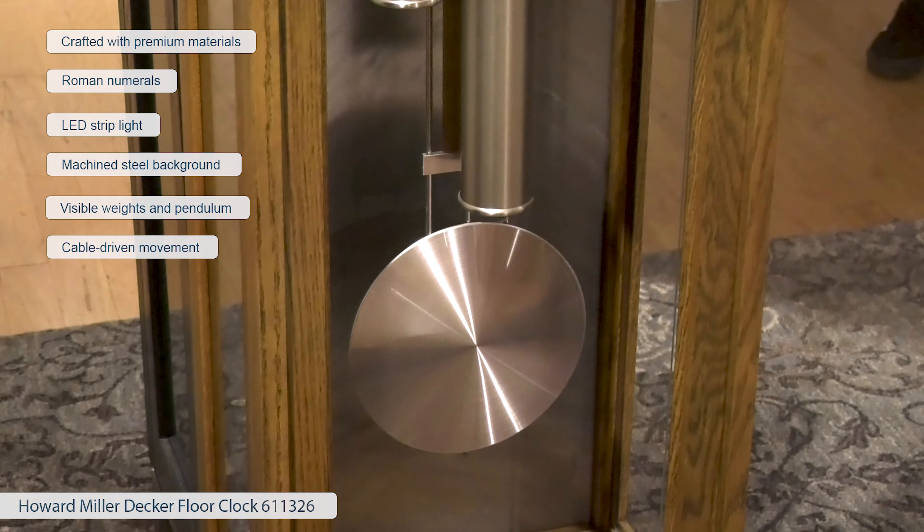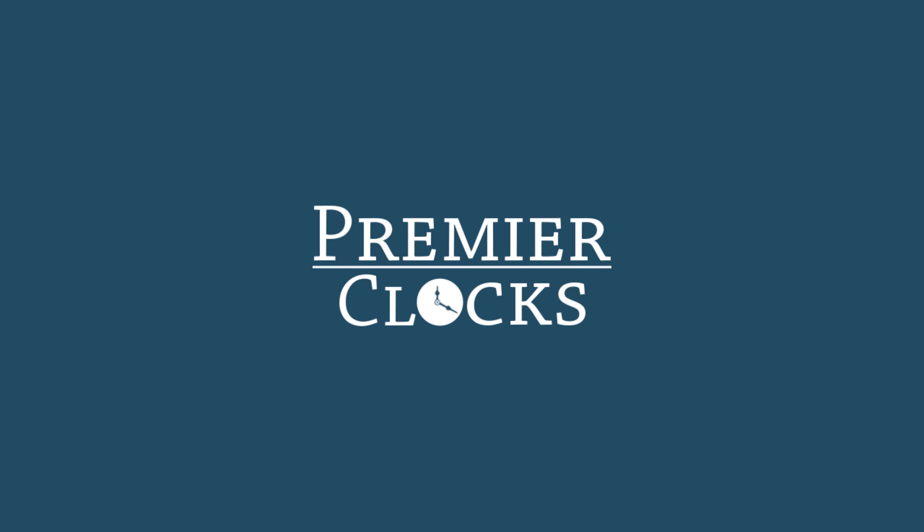Its weight shells and grid pendulum are finished with a brushed nickel look with a natural oak wood insert. A high-precision, cable-driven movement plays Westminster Chime.